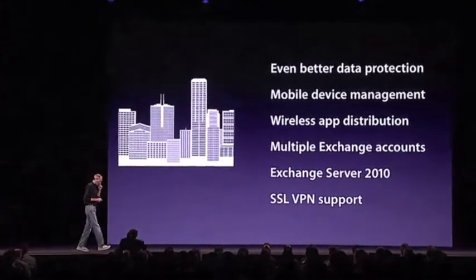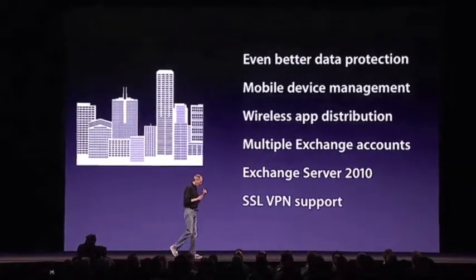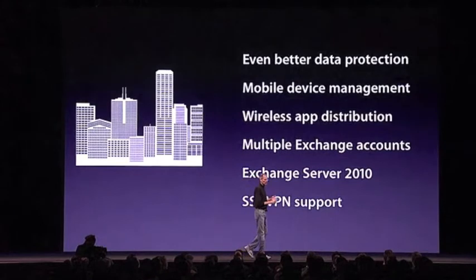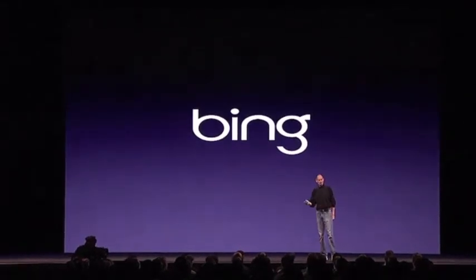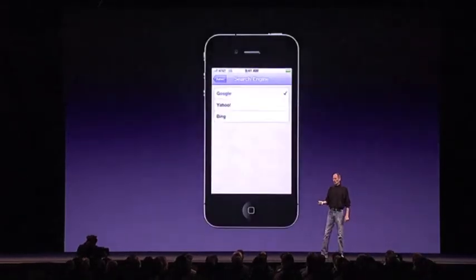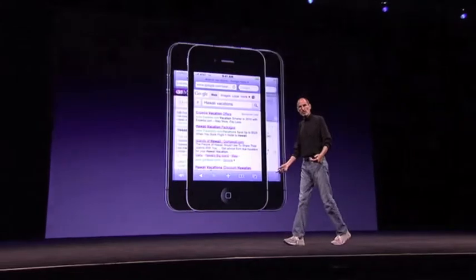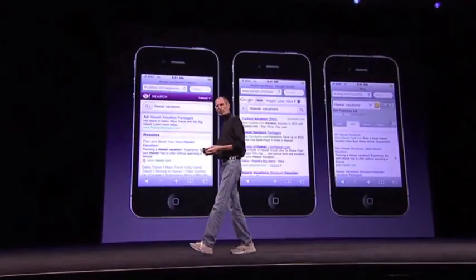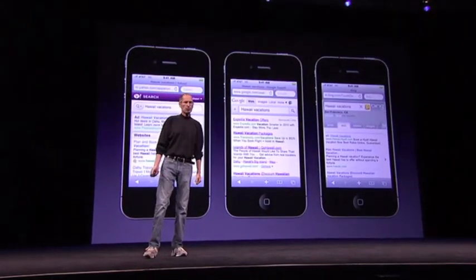Another thing we're adding on the consumer side: today we have Google Search, and we have Yahoo as an option that you can select. We're adding a third option, which is Bing. Google will stay the default, but now you'll have one more choice. Instead of just having two choices, you have three choices. You can search with Google, or Yahoo, or Bing.